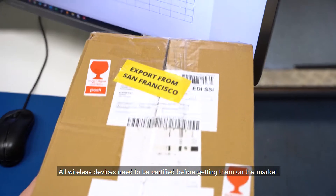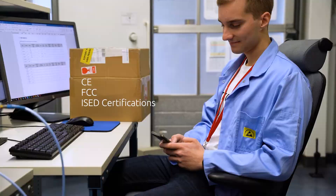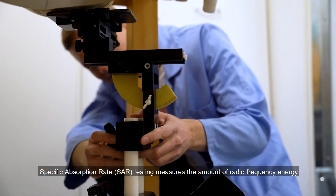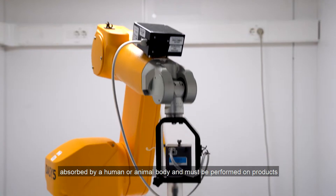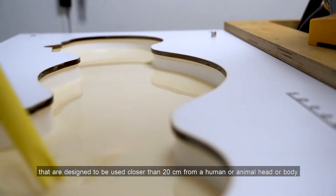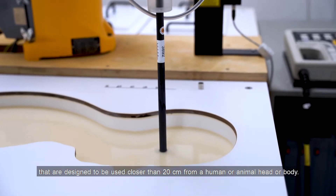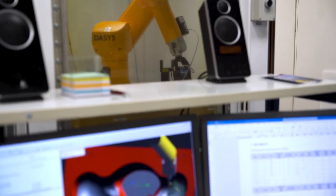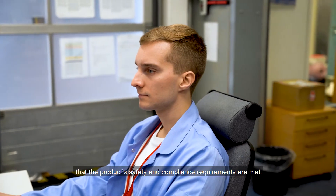All wireless devices need to be certified before getting them on the market. Specific Absorption Rate testing measures the amount of radiofrequency energy absorbed by a human or animal body, and must be performed on products that are designed to be used closer than 20 cm from a human or animal head or body. SAR testing needs to be done to make sure that the product safety and compliance requirements are met.